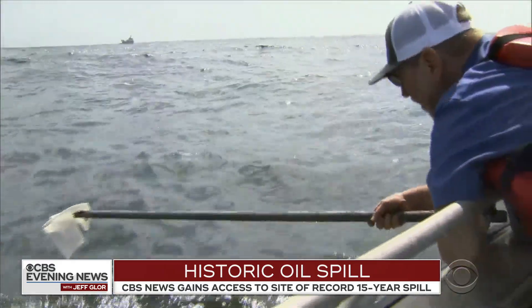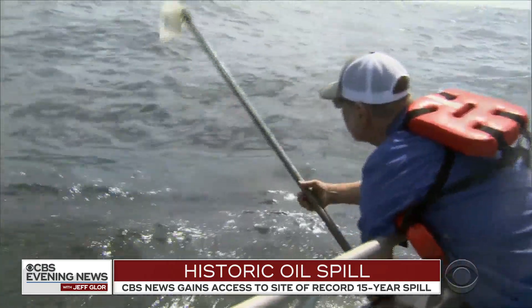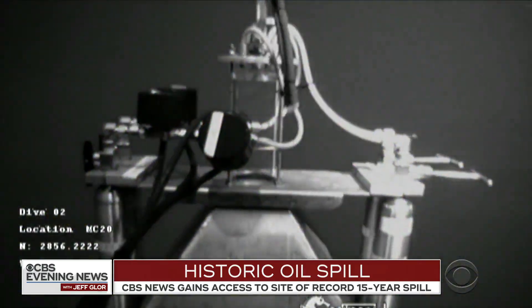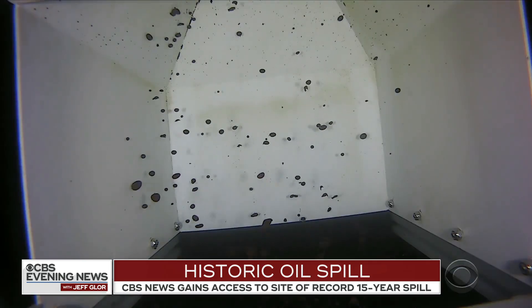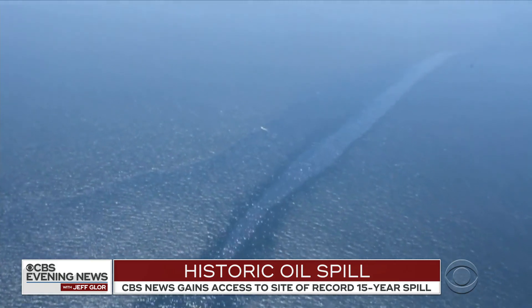But Florida state oceanographer and oil spill expert Ian McDonald, who has studied the Taylor site for the government using underwater technology, says he found the leak is closer to 96 barrels a day. In total, we're talking about coming up on half a million barrels of oil over 14 or 15 years.